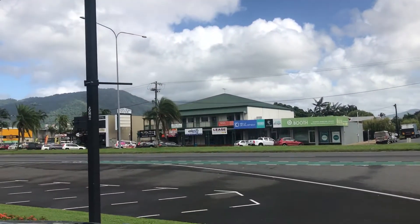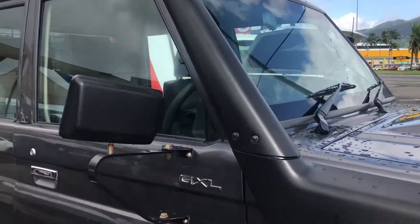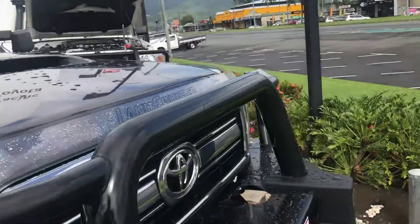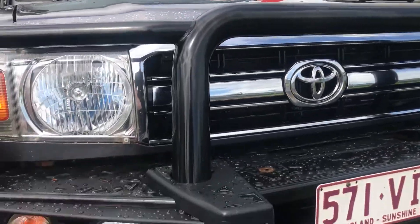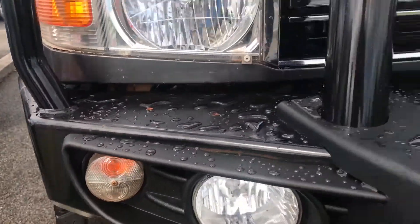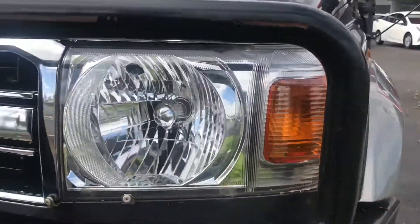So back to the 79 series. Got your genuine snorkel there as well. There's the badge of the GXL. I'll be very honest in the virtual tour as well. As you can see, the bumper's in good condition. Got your spotlights and indicators there. Genuine Toyota bull bar as well.